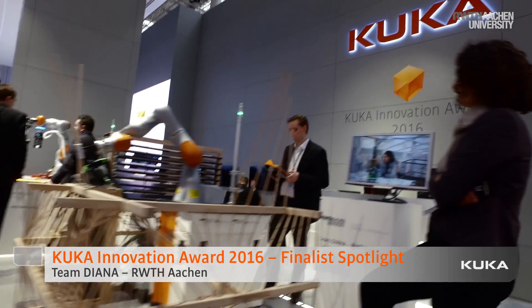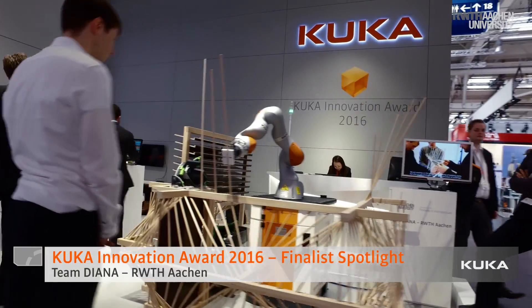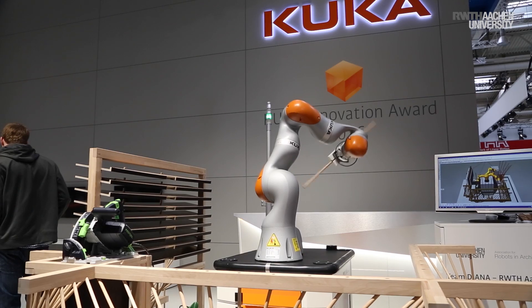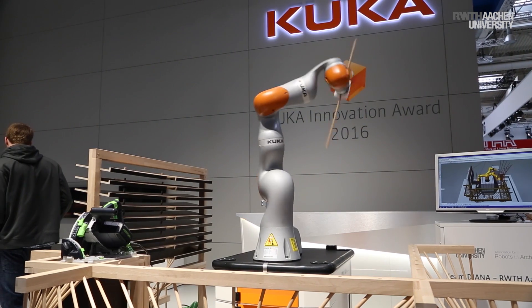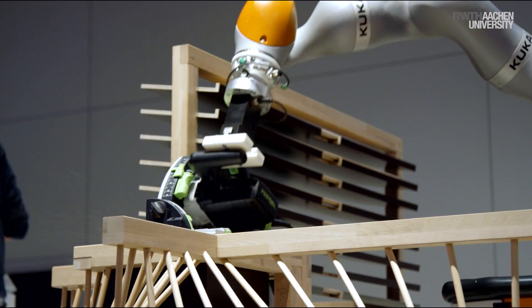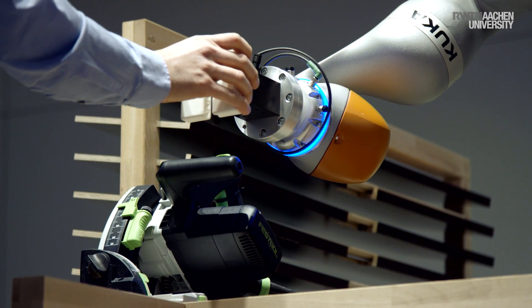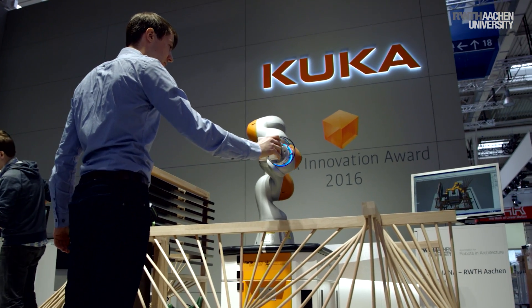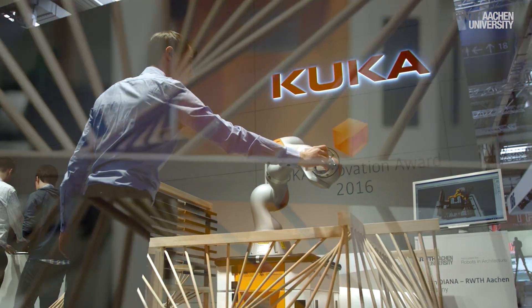We are looking into novel applications for the construction site of the future — at the bigger scale of building sites. There we can't use any vision, so we use force-torque sensing instead. We taught the robot skills for assembly like joining, measuring operations, and cutting sticks apart. Through human-robot collaboration, if the robot doesn't find a position or can't accurately position itself, we simply move it to the position by hand and it will adapt to the environment.